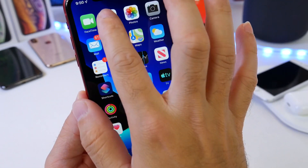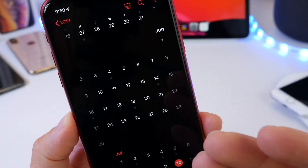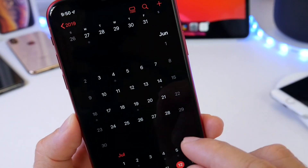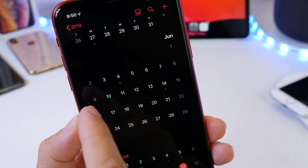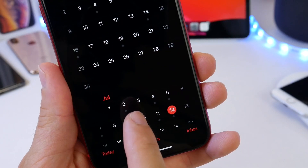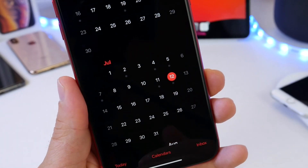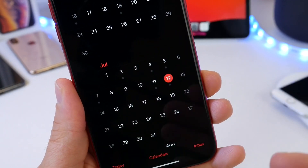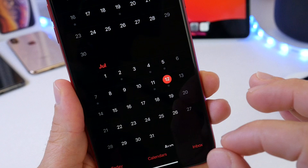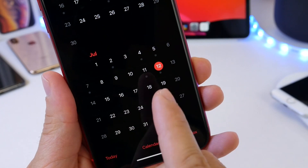So when can we expect iOS 13 developer beta 4 to be released by Apple? Looking back at the calendar, if history is any indication: Apple released iOS 13 beta 1 on June 3rd, two weeks later on the 17th we saw beta 2, two weeks after that on July 2nd we saw beta 3, which had a re-release on July 8th. That leaves us expecting iOS 13 developer beta 4 on the week of the 22nd — anywhere from the 22nd to the 25th.